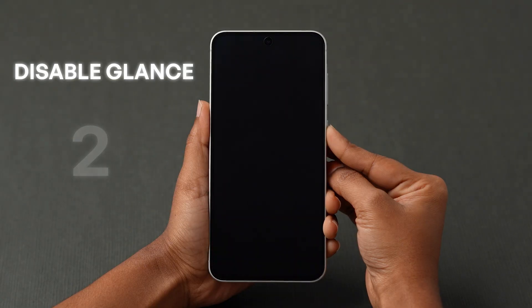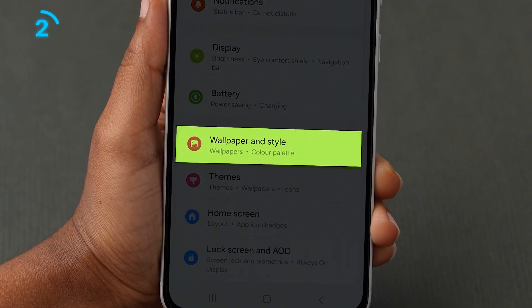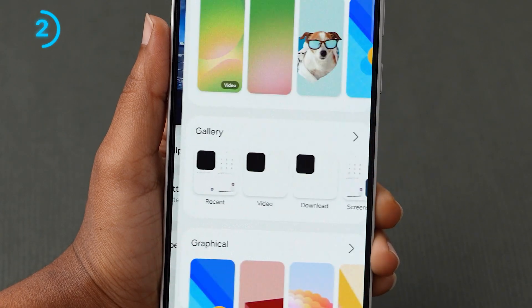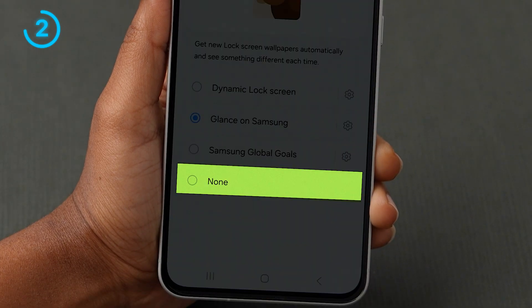The second one: disable Glance on Lockscreen. To turn this off, in the Settings app, scroll down and click on Wallpaper and Style. Now tap on the Change Wallpapers option. Next, scroll down to the bottom and click on Wallpaper Services. Here, change the option to None.